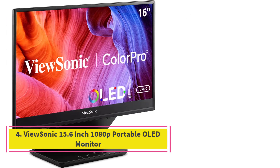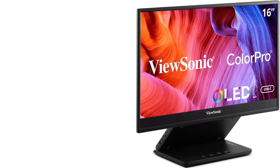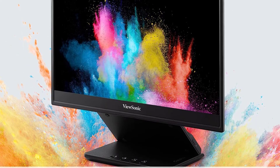Number 4. ViewSonic 15.6-inch 1080p Portable OLED Monitor. ViewSonic's ColorPro VP16 OLED renders vivid color and deep blacks befitting its OLED panel — the first we've seen on a portable monitor.